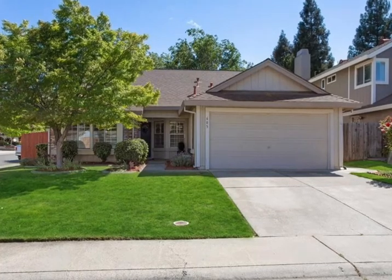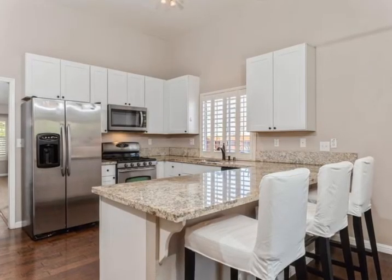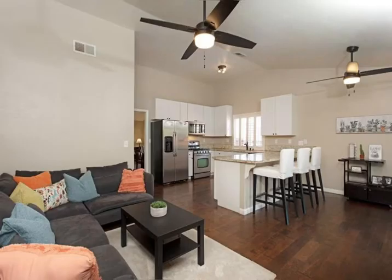This beautiful four-bedroom, two-bath, Roseville home feels immediately spacious with the cathedral ceilings and stunning wood floors. The home has a newer kitchen with white shaker cabinets, granite countertops and stainless appliances.